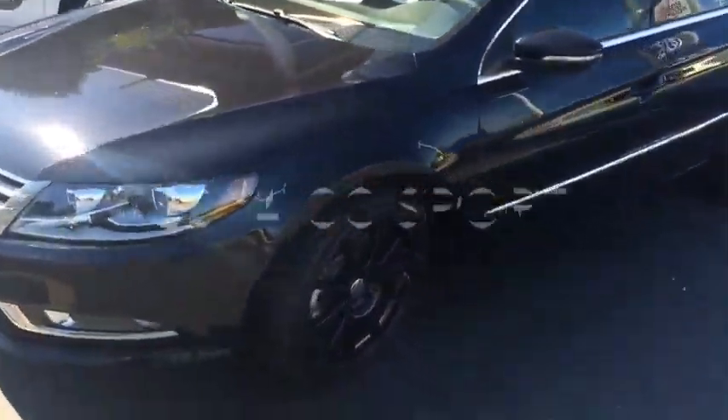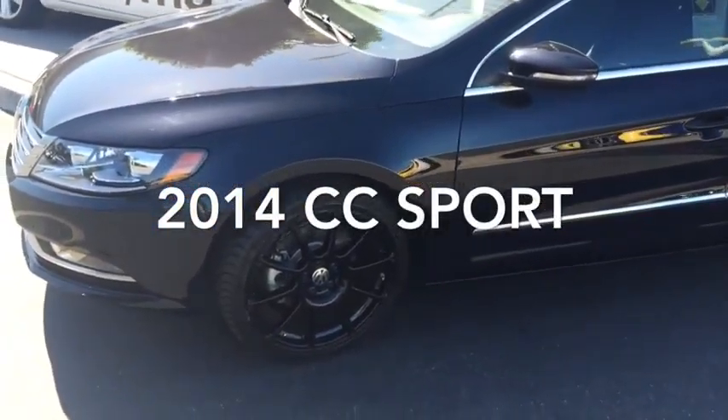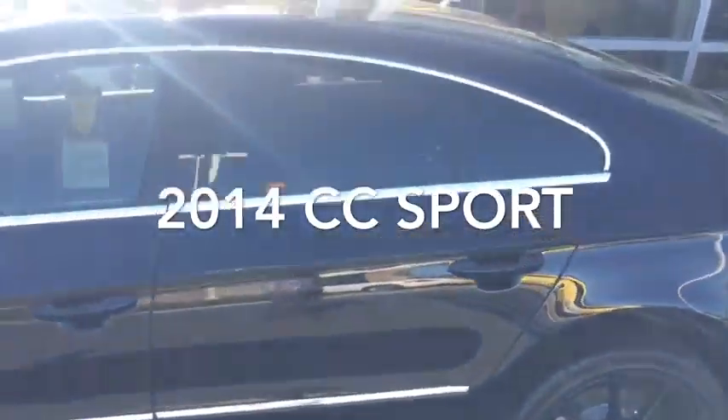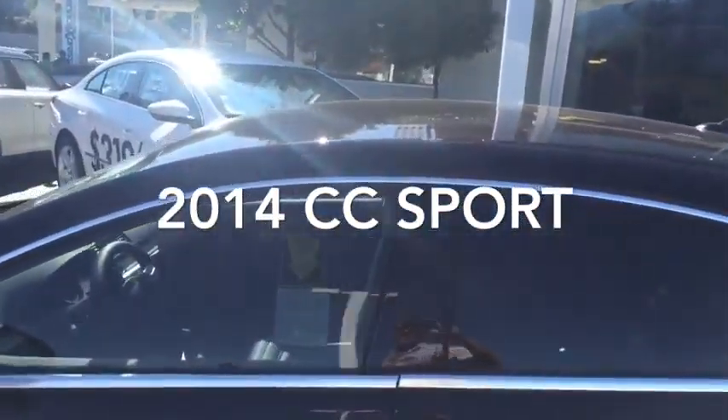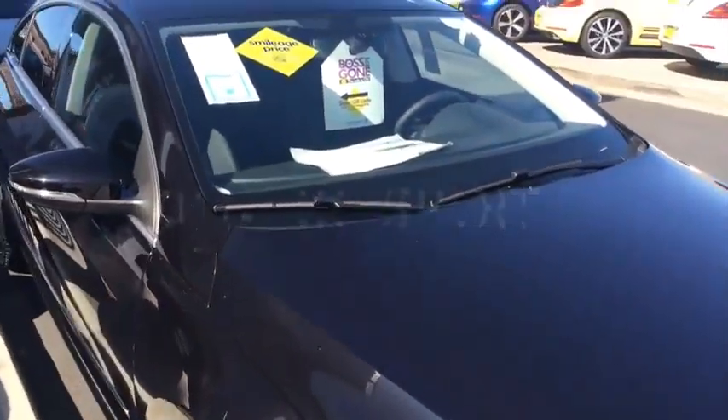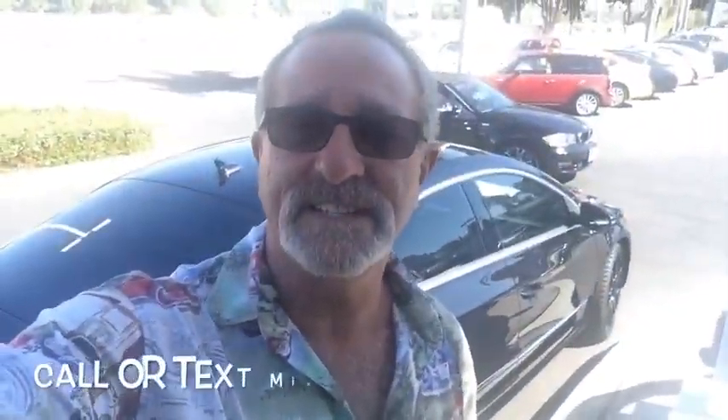I'll give you a quick look at the Black CC that I've got here online. Here's a Black CC Sport. It does have the upgraded 18-inch wheels in black, window tinting all around, and it also has got a treatment on it called Picthon, which is a sealant that protects your paint, your interior, and your wheels. Anyway, that's a quick look at the CC, Gerald.